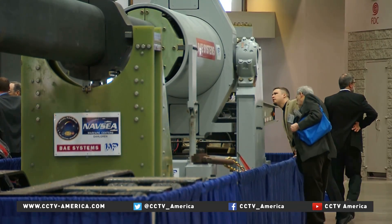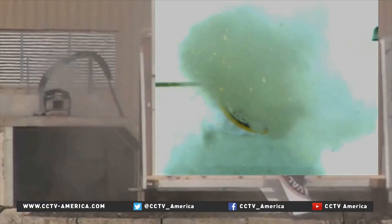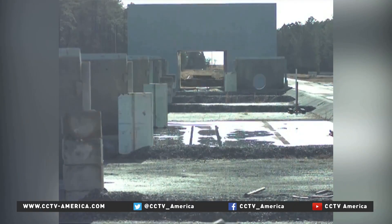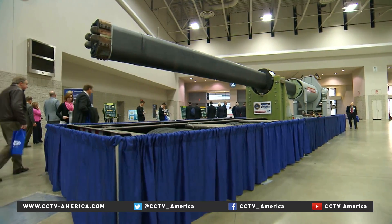It uses electricity to create magnetic energy, launching a projectile at more than 7,200 kilometers per hour — six times the speed of sound — with a range of about 160 kilometers. The rail gun will get its first test at sea in 2016.